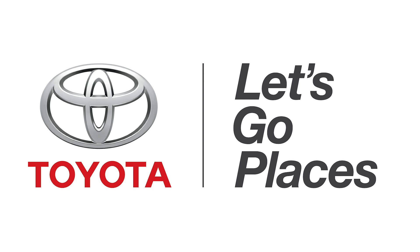For Hack5, I'm Darren Kitchen. For continued coverage of all things CES 2014, check out revision3.com/CES. Thanks once again to Toyota for sponsoring our CES coverage.